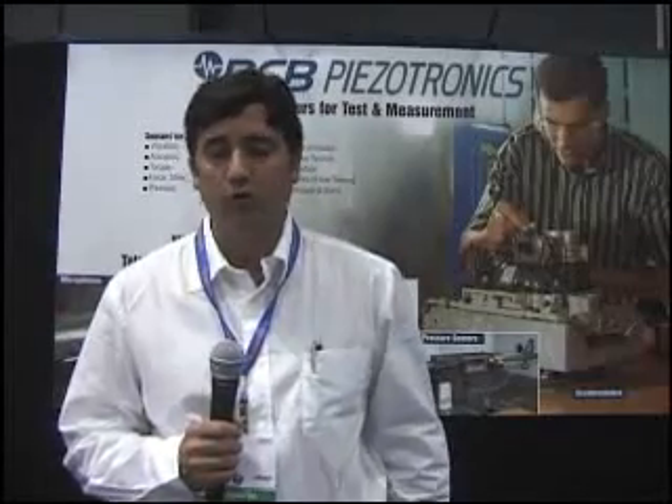Hi, my name is Jim Sullivan. I'm with PCB Piezotronics, and we're displaying here at NI Week some of the dynamic and static transducers that are incorporated with National Instruments systems.